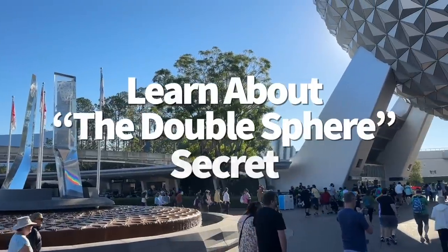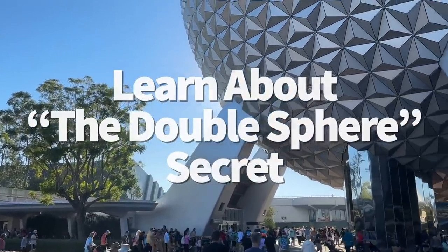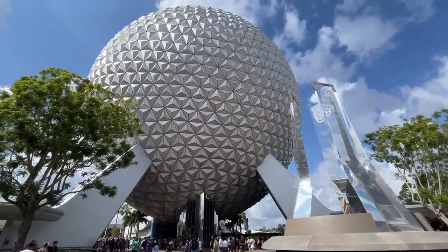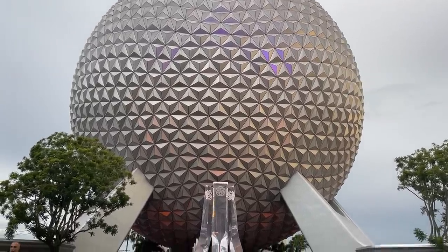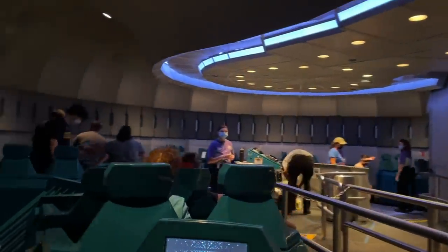Did you know Spaceship Earth isn't actually one big sphere? It's two big spheres. Much like a nesting doll, there's one smaller sphere nesting inside the bigger outer sphere — many refer to it as the giant golf ball of the park. The inner core holds Spaceship Earth's ride system, while the outer shell keeps it safe.